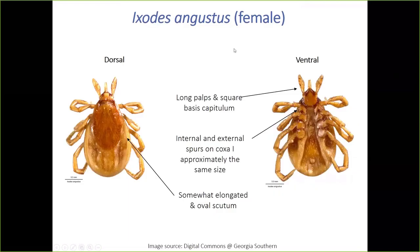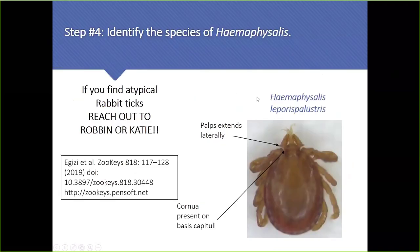The last Ixodes to look at is Ixodes angustus, which has a wide distribution. These have a somewhat elongated but still oval scutum. To me, the basis capitulum has a unique shape — much more rectangular — and they have sub-equal coxa-1 spurs as we saw with muris. The elongated scutum first, then the shape of the head, is what gives it away as angustus.